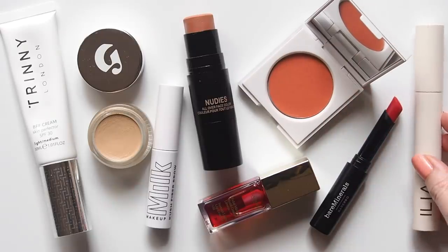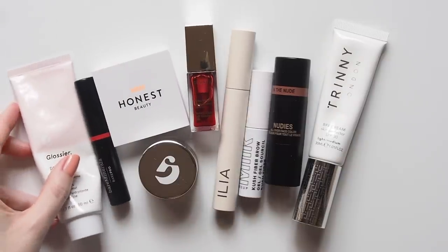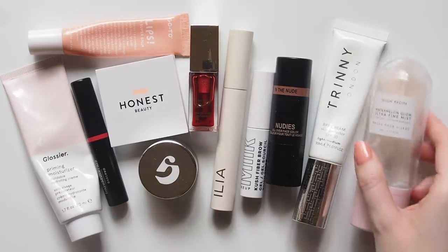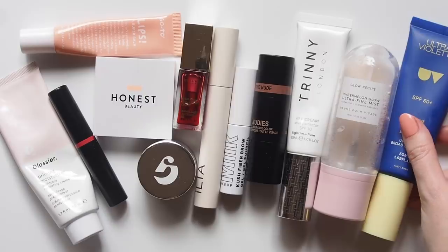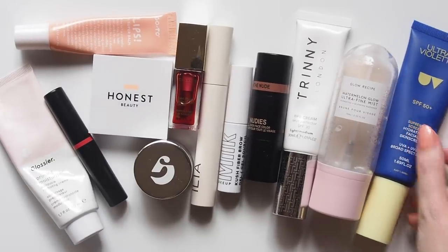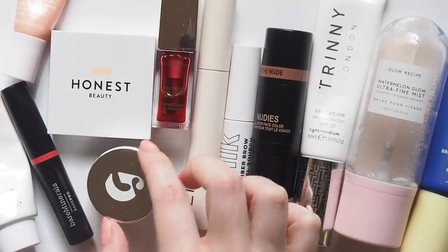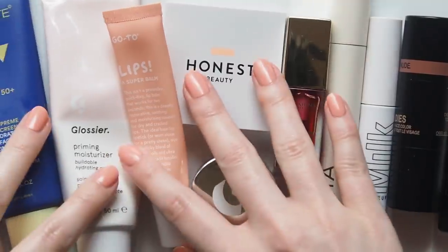I felt so inspired by her work and she kindly gave her blessing for me to translate her concept into my flat lay style. Amanda is a fellow fan of minimal, natural makeup — she's a big cream blush person too and a lip gloss lover, so I often go to her for really detailed, thorough product reviews. I'll leave her channel, Instagram and tutorial linked below, plus the fundraiser she's set up for Doctors Without Borders. I hope this helps some of you discover her great work.